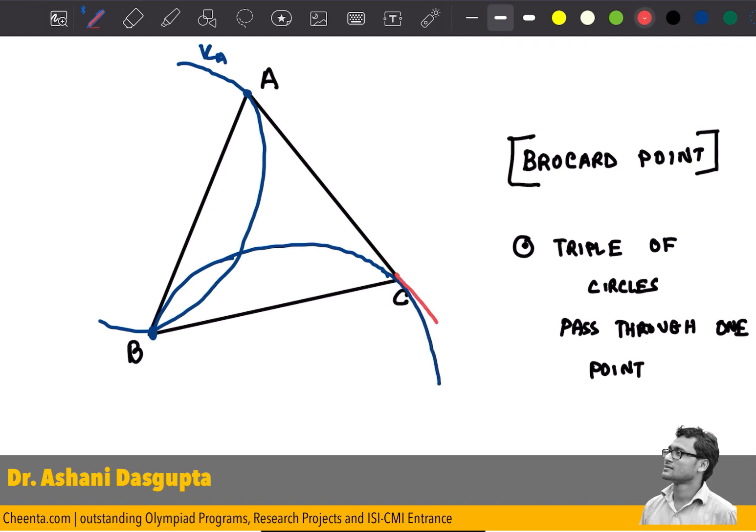I'll draw the tangency points so that you can see what's going on. The third circle passes through the point C and is tangent to BA at the point A. I'll draw this portion of the green circle in a dotted line.